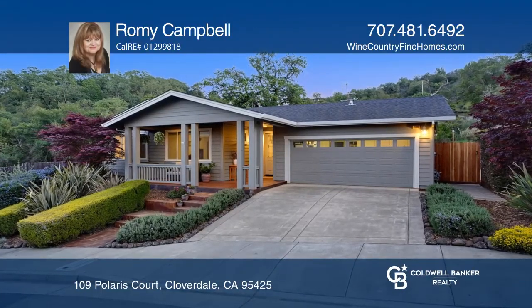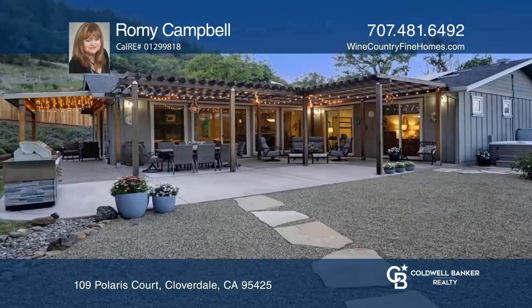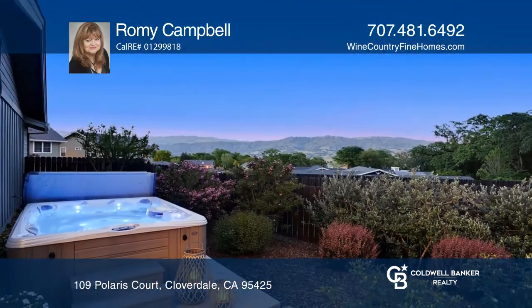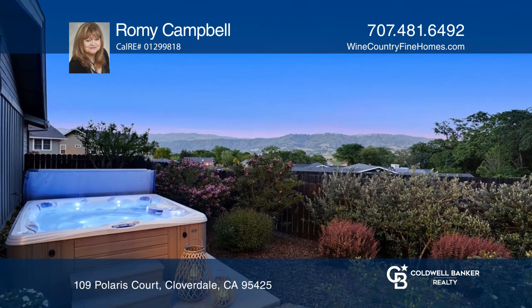Welcome to superb wine country, offering seclusion, privacy and breathtaking views. Start your day in one of several outdoor venues or enjoy the hot tub while taking in the beauty of the gardens.